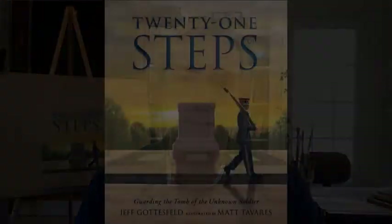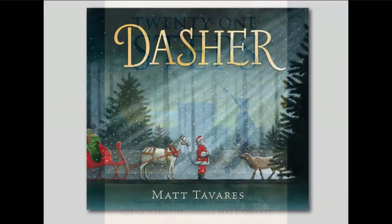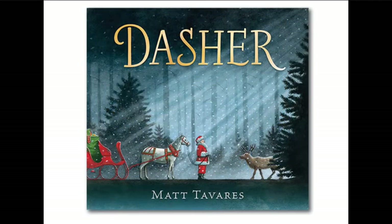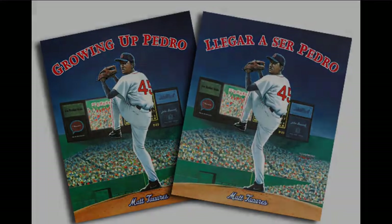Can you introduce yourself and some of the work you've done? Sure, my name is Matt Tavares, I'm an author and an illustrator. Sometimes I do both the words and the pictures, but for this one it was written by Jeff Gottesfeld and I was the illustrator. I've been doing this for 20 years or so — this is my 22nd book that I've illustrated. I've written 10. It was really an honor to work on this book and learn everything I could about the Tomb of the Unknown Soldier.